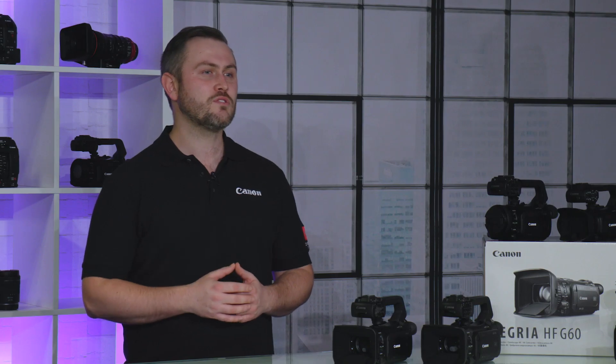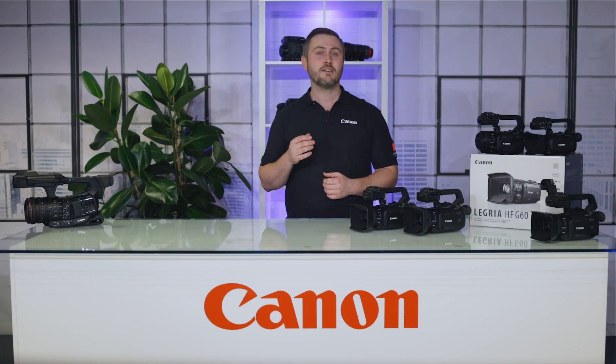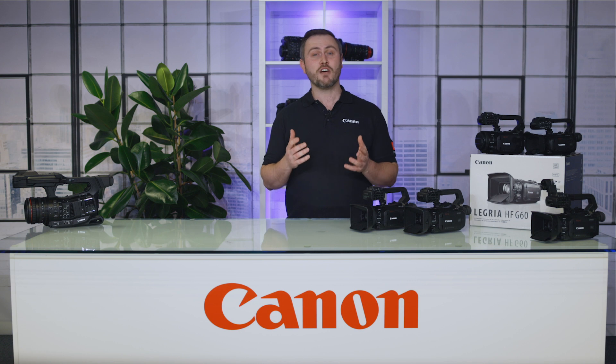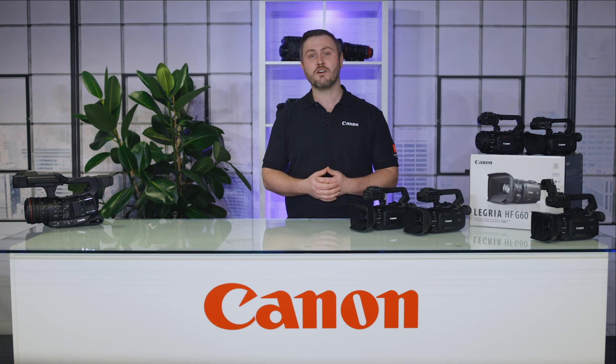Canon camcorders deliver astounding performance and incredible image quality in compact and easy to operate bodies. Canon has the perfect solution for a wide range of applications, whether they be for your family home movies, professional corporate videos, all the way up to documentary and broadcast productions. We are expanding the capabilities of these camcorders via free firmware updates downloadable from the Canon website in the professional video support section.